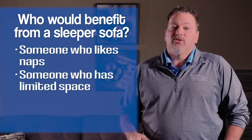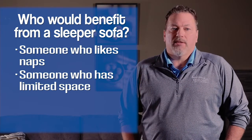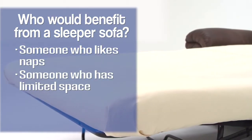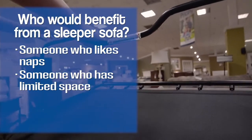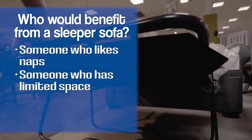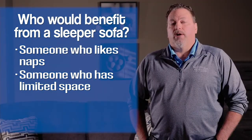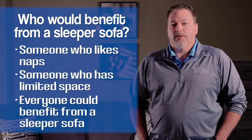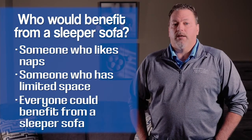They only have so much room in that space, so when they think they can only buy a queen, they don't realize they can get a full or even a twin — a chair and a half that wouldn't take up a lot of room in an office or spare bedroom, but still gives you a place to sleep for an extra guest. I don't think it's a niche item at all. I think everybody who owns a home or an apartment can benefit from a sleeper sofa.